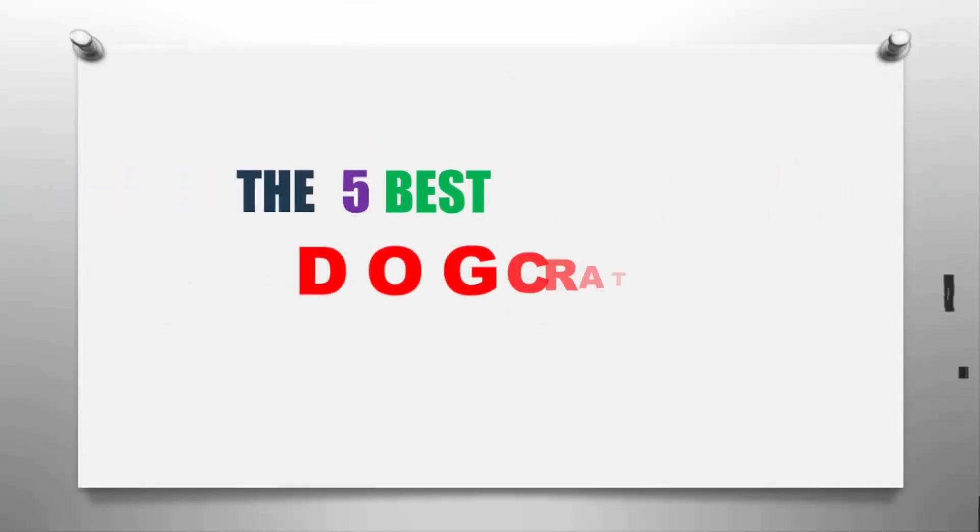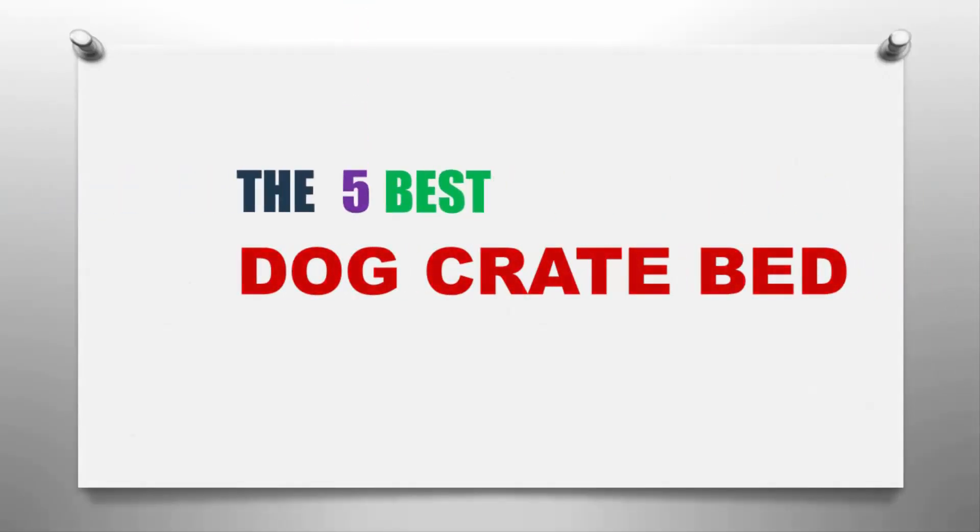Our home presents the five best dog crate beds. Let's get started with the list.